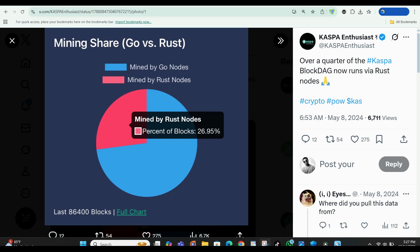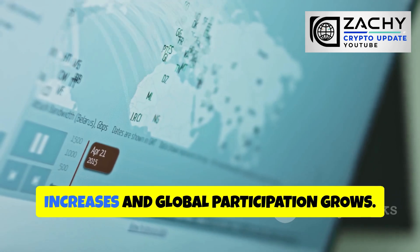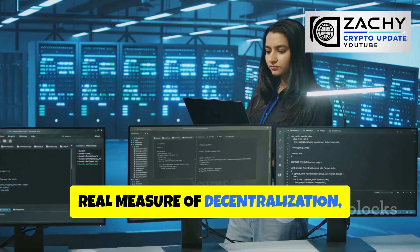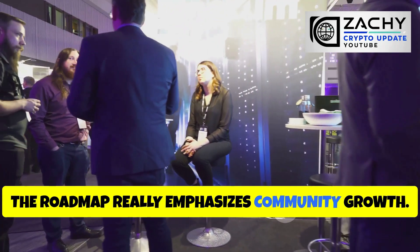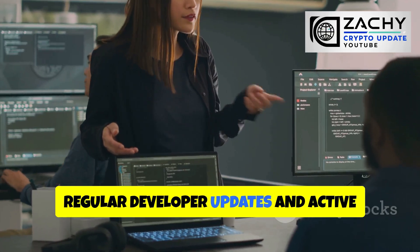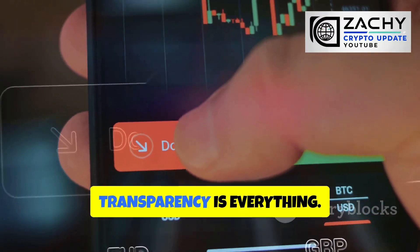Node software is also a priority. The move to the Rust-based client Rusty Kaspa has really improved speed, efficiency, and security across the board, and future updates will keep making the network lighter and easier to run — crucial as throughput increases and global participation grows. A well-known blockchain researcher once pointed out that node accessibility is the real measure of decentralization, and Kaspa is nailing this aspect. The roadmap also emphasizes community growth, from improving mining hardware access to expanding exchange and wallet integrations. Regular developer updates and active community involvement keep the project transparent and engaged — and in crypto, transparency is everything.